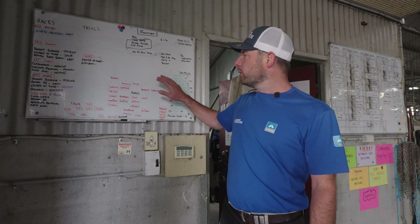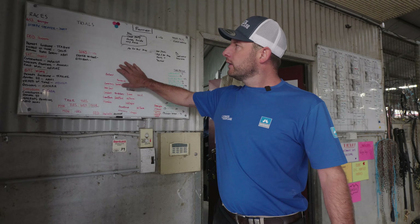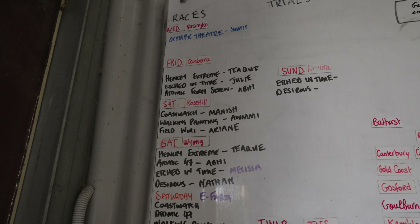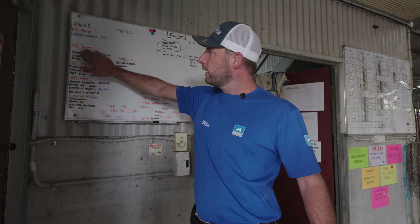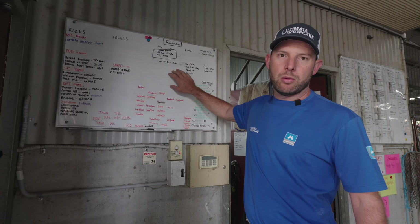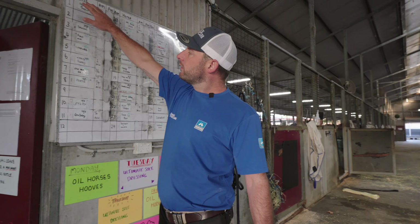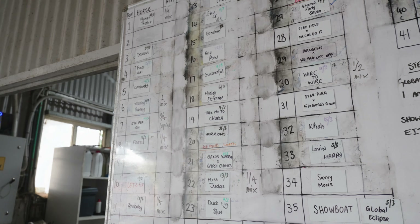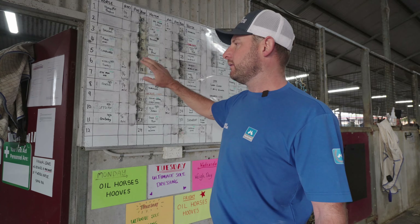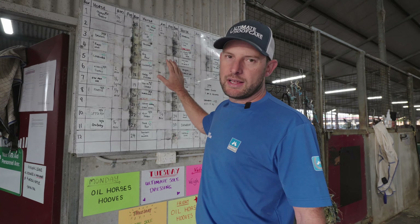The majority of the barns we work in will always have a whiteboard — pretty much the information hub for us. In this particular barn we've got what horses are nominated for the races through the week, what day, where, and obviously what the horses need, and also trials and general work we need to perform throughout the week. Over on this side we've got what boxes, what horses, and within what date they were shod. This is great for not only us to keep track of everything that's happening, but the trainer gets full vision of this.